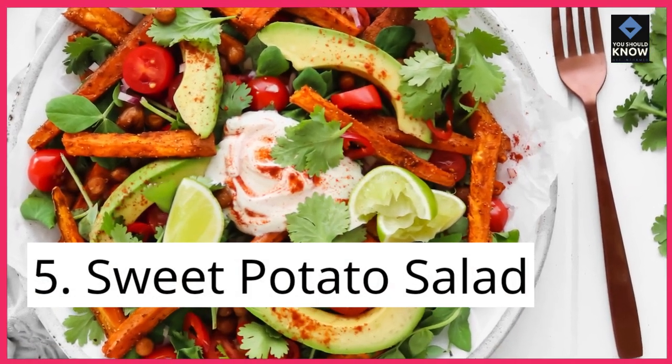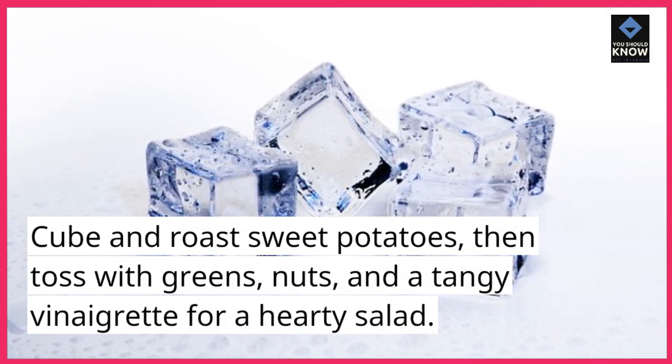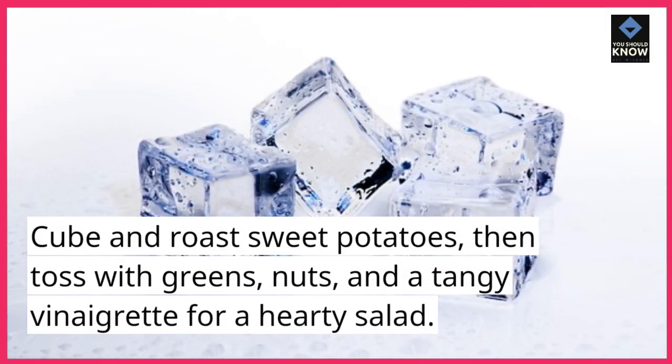5. Sweet Potato Salad. Cube and roast sweet potatoes, then toss with greens, nuts, and a tangy vinaigrette for a hearty salad.